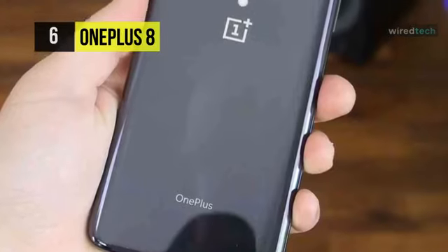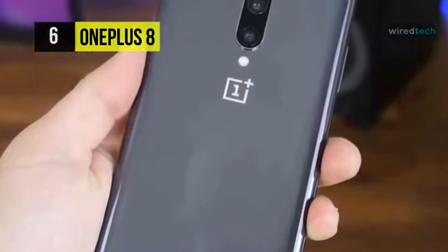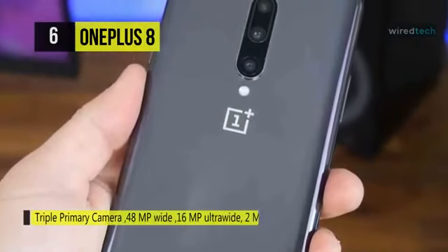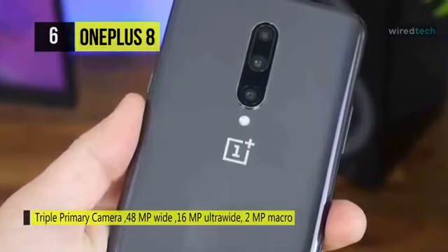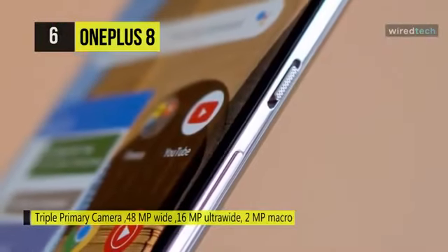On the camera front, buyers get a 16MP f2.45 primary camera. On the rear, there's a 48MP plus 16MP plus 2MP camera setup with features like fixed focus. It also has a 4300mAh battery.